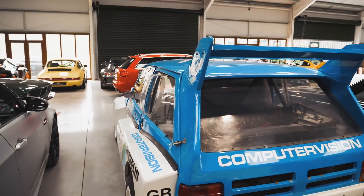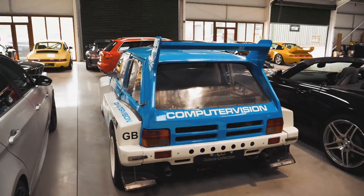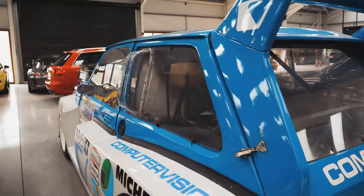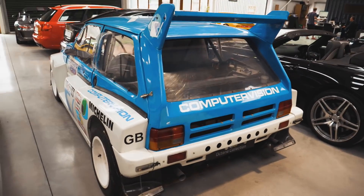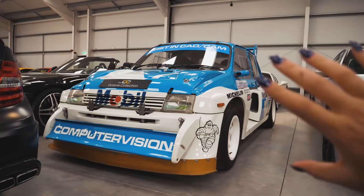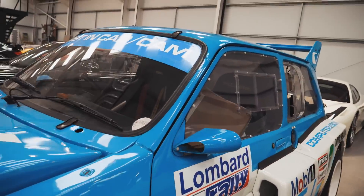This car is up for sale for £499,000 — it's probably the most expensive thing in here, and this is why. Just check out the arches on this thing, look how wide it comes out, look at all the air ducts in here. It's actually insane.